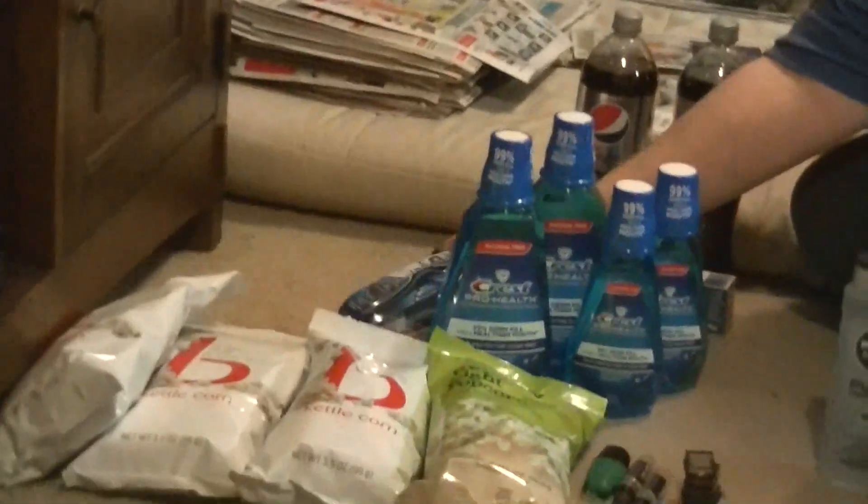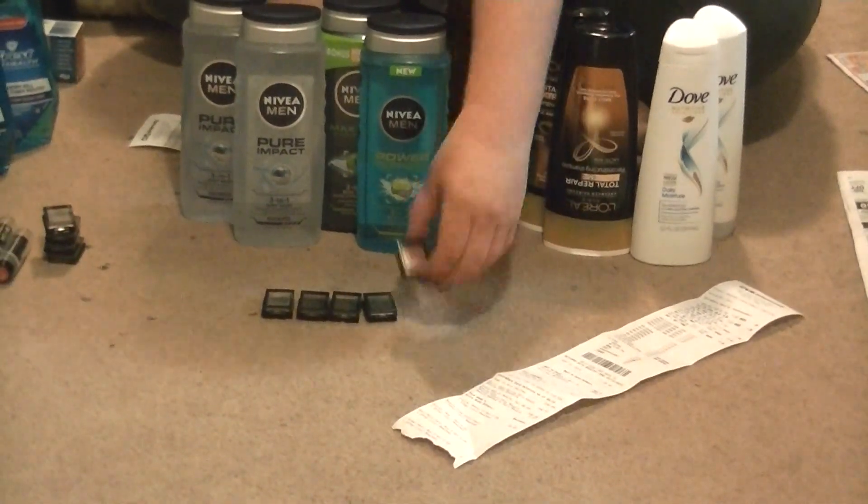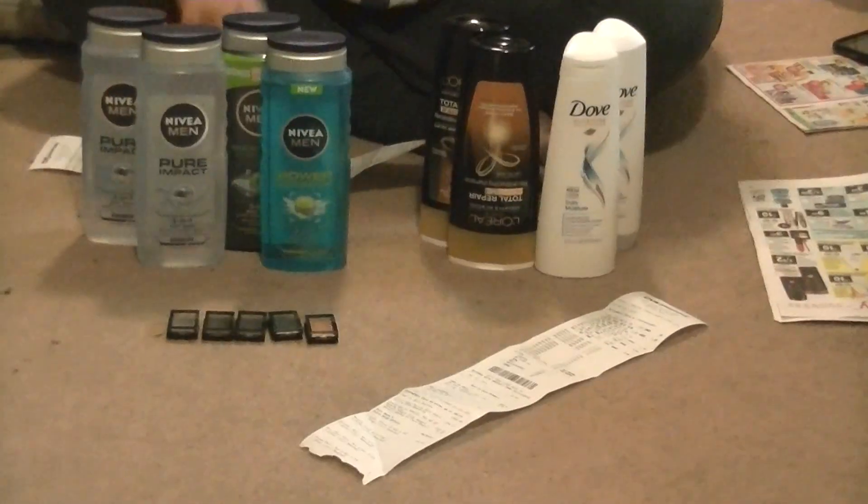I got $12 back for the Crest and $5 back for the Schick, so $17 back total, which I then rolled into my next transaction. I did the Revlon deal again — this time I got five of them because I had a $3 off a $15 Revlon cosmetic purchase expiring that day. I used four regular coupons plus the $3 off $15 purchase coupon, so all of these were $0.19 each.